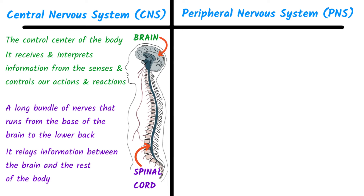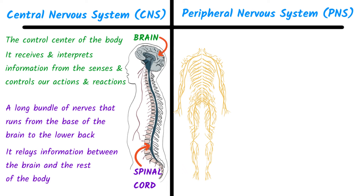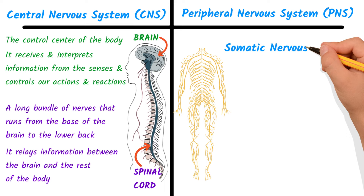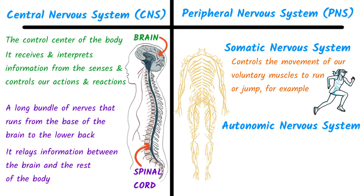The peripheral nervous system, or PNS, is made up of all the nerves that branch out from the spinal cord and connect to the rest of the body. The PNS is divided into two parts: the somatic nervous system and the autonomic nervous system. The somatic nervous system controls the movement of our voluntary muscles — to run or jump, for example. The autonomic nervous system controls the functions of our internal organs and glands, such as breathing and heart rate.